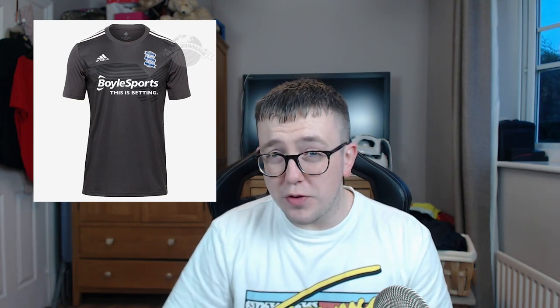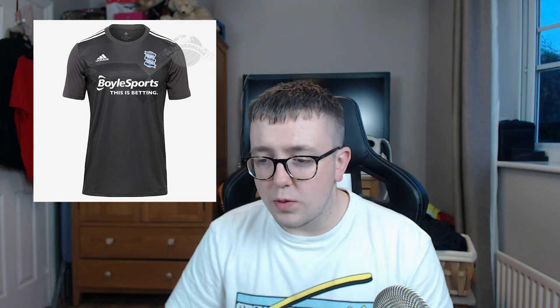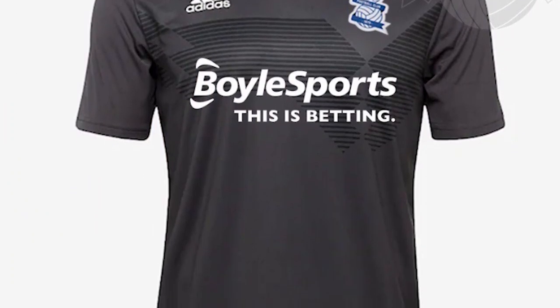It's exactly what I wanted — a black kit. We haven't had one for a few years; I think it was 2012 or 2013 we last had one, the black one with a pink trim. As you can see, it's got a very subtle pattern — similar to the Germany World Cup kit template — but it's not too obvious. Very smart, and I like wearing black anyway; it's slimming.